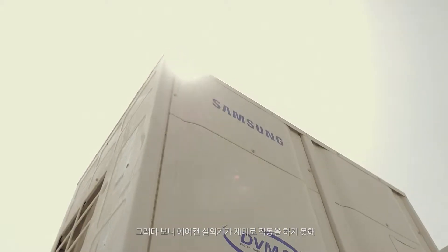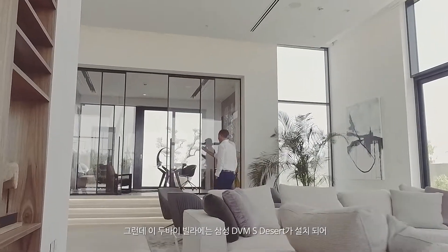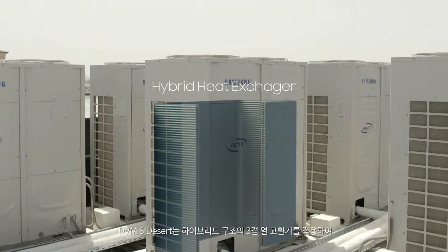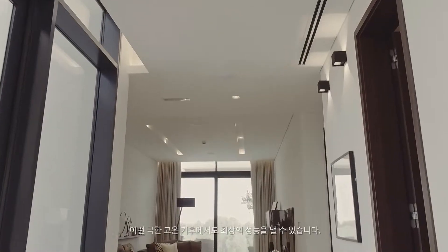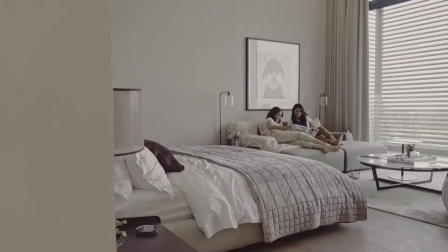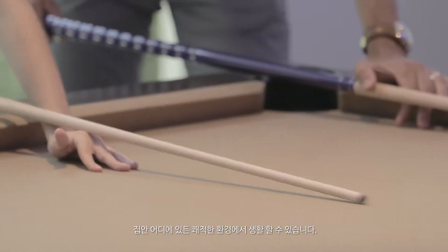Due to these extreme temperatures, other air conditioning systems can falter, not generating enough cool air. Since the Samsung DVMS Desert has been installed in this Dubai villa, we haven't faced these kinds of problems. DVMS Desert adopts a three-row hybrid heat exchanger, which enhances the heat exchange area, resulting in robust cooling performance in harsh hot conditions. This feature ensures powerful cooling air throughout the hot summers and makes for a pleasant environment everywhere in the house.